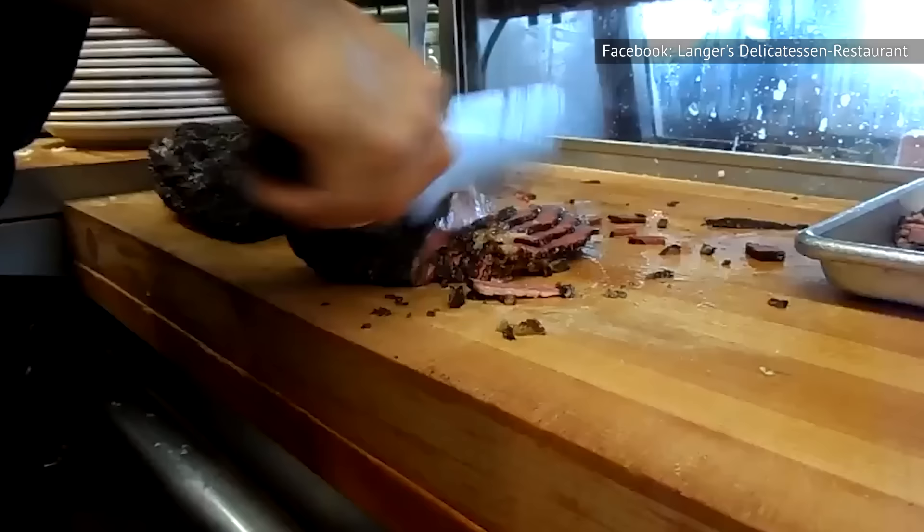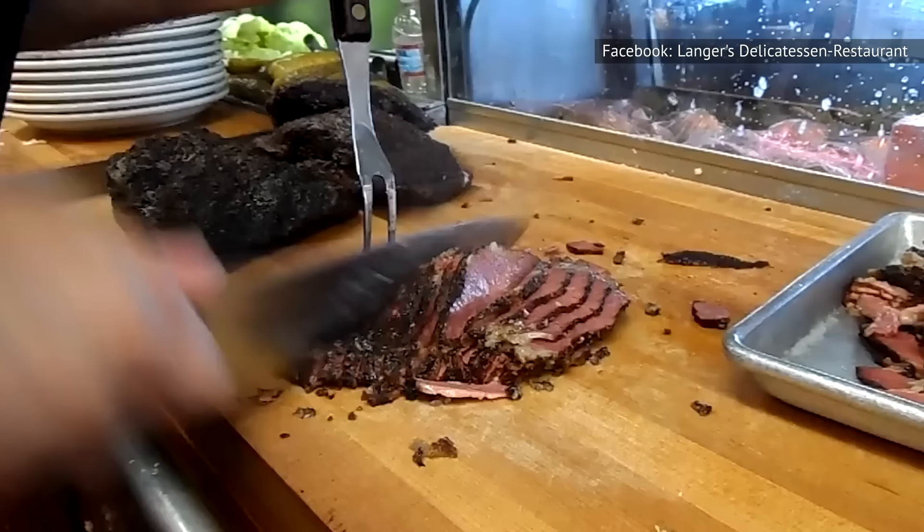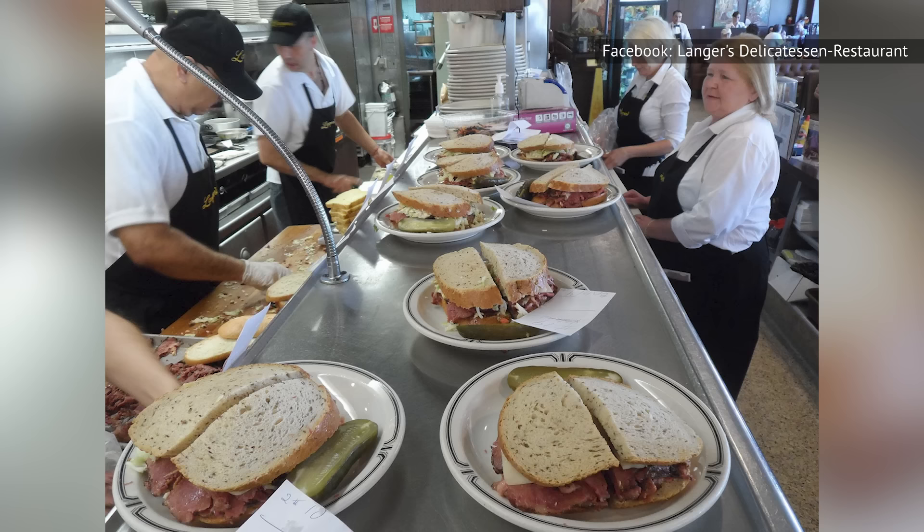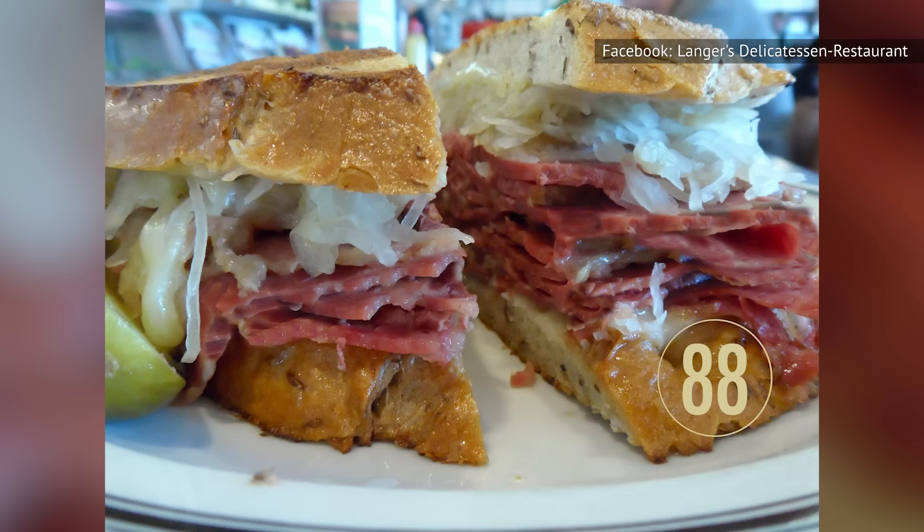A two-time recipient of the James Beard Foundation award, Langer's Deli in Los Angeles has been in operation since 1947. Langer's Deli is best known for its pastrami, which is made in-house from the restaurant's original recipe and sliced by hand to order. The pastrami at Langer's is so popular that the restaurant estimates it has sold more than eight million pounds of it since the deli opened. Langer's interpretation of the classic Reuben, dubbed the number 88 on its menu, comes with all the traditional ingredients except one — Russian dressing.